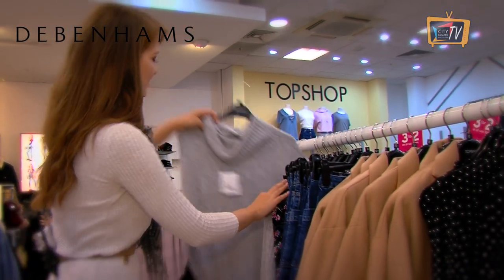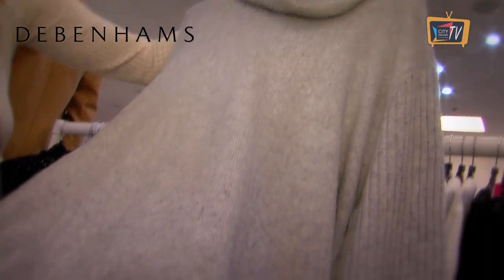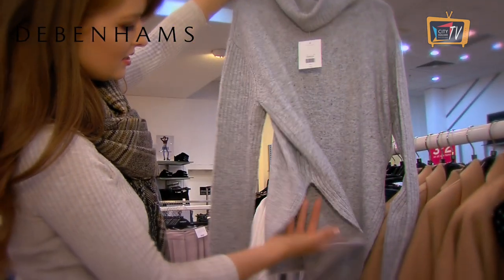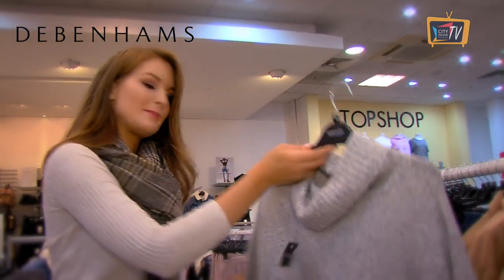A really nice grey slouchy one here as well — look at the fleck in it. I love that. It's kind of like a purple and a teal and a little fleck throughout it. Some rib detail on the sleeves and the sides, and you've got a little split on the sides as well. Really nice detail. 52 euro and that's from Topshop in Debenhams.